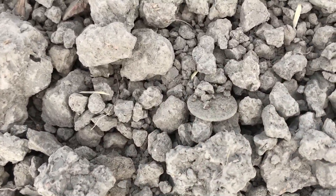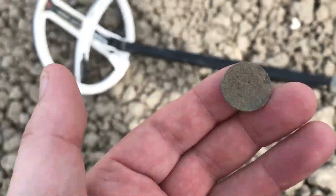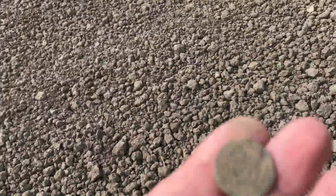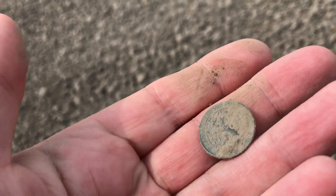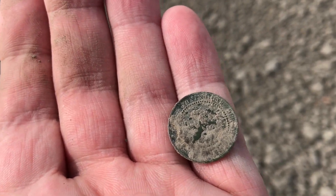And yes, another coin. No silver coins yet, but I believe this should be a lion cent from the late 1800s or early 1900s.